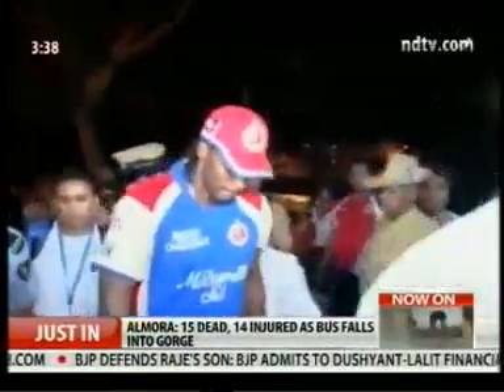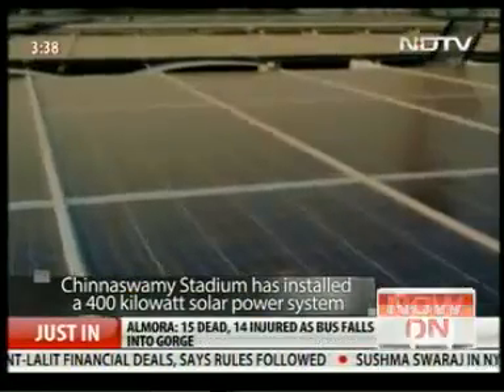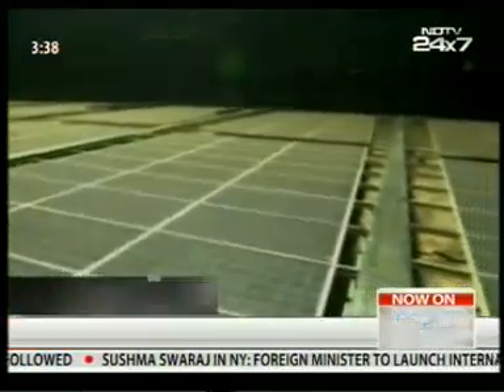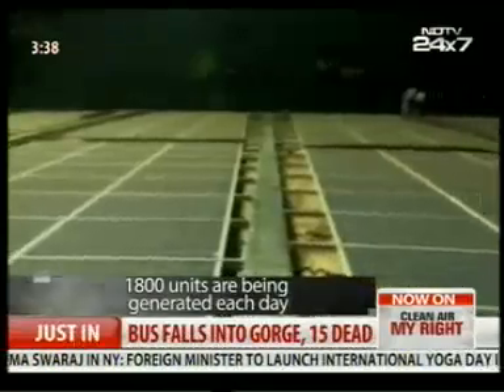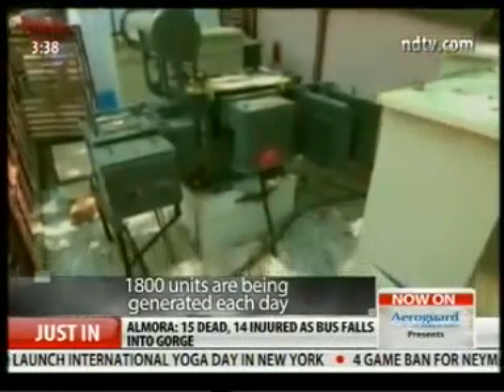The Chinnaswamy Stadium in Bengaluru has seen some energising performances in its colourful history — think along the lines of the electricity generated by Chris Gayle's batting. But now, the stadium hopes to quite literally produce its own power and eventually get off the grid. A 400 kilowatt solar power system has been installed on the roof of the stadium's eastern stands as part of the stadium's green drive.